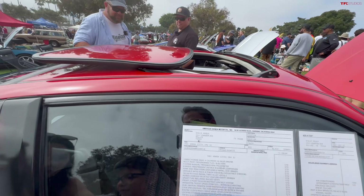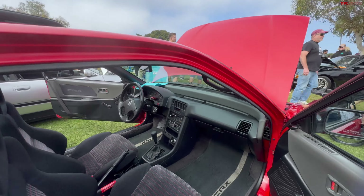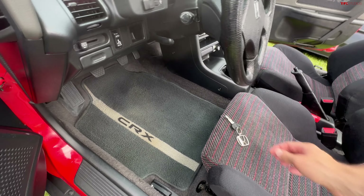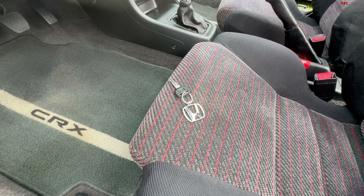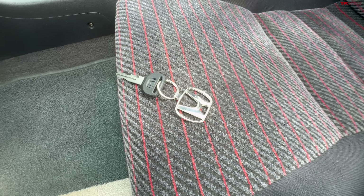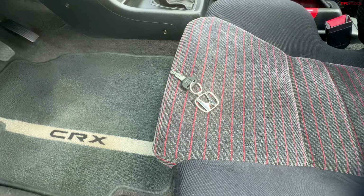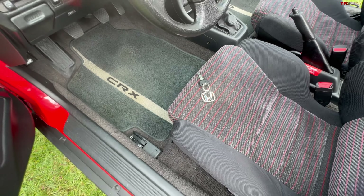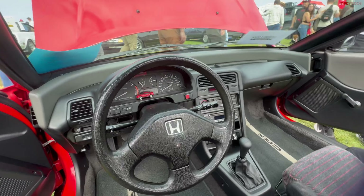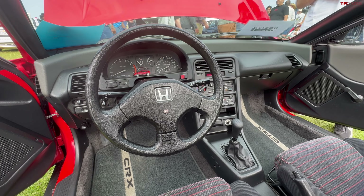These cars — to find them in good condition, unmolested, is very difficult. Typically the door panels are all chewed up from the seatbelt, people slamming them in the doors. The seats are ripped. And honestly, one of my most prized possessions are those factory dealer-installed floor mats — because the CRX letters fall off of those. To find a set like that which is pristine is very difficult.